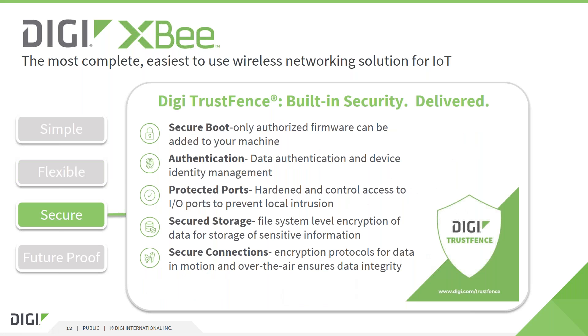Security is a very important but complex topic. Digi provides a security framework called TrustFence — a Digi brand name that provides several fully implemented security features for the XB module. For example, SecureBoot ensures only authorized digitally signed firmware runs on the module. SecureStorage encrypts the local file system. And SecureConnections authenticates and encrypts the actual data communication. TrustFence is added value provided by Digi to allow customers to make their IoT devices more secure without spending significant time implementing these features.